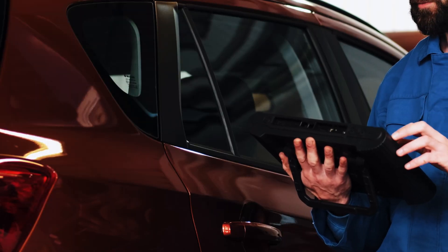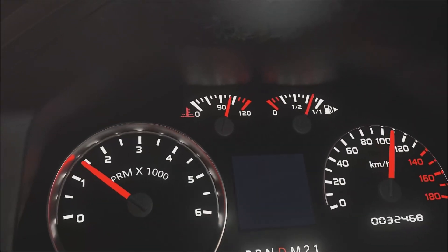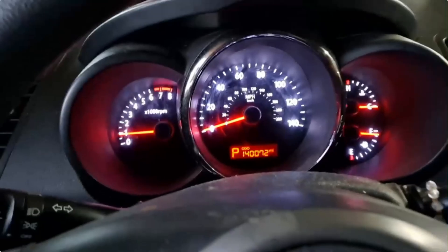Once you've done the fixes, use your OBD2 scanner to clear the code and take the car for a test drive. Monitor the engine temperature and check if the code returns.